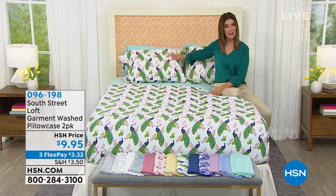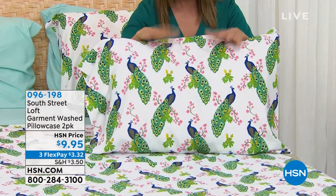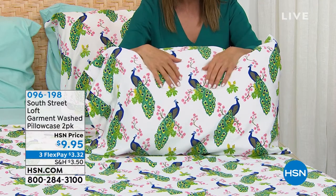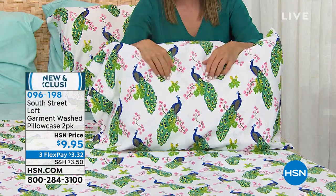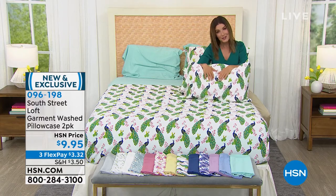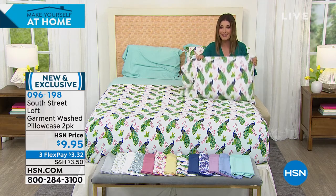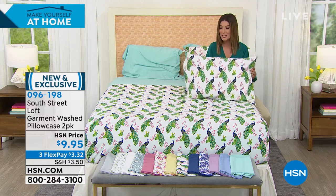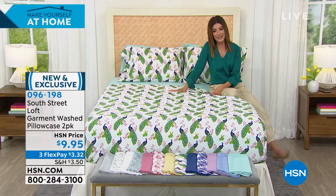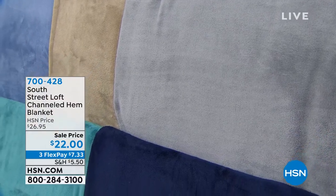If you want an extra set of pillowcases — which I highly recommend, whether you're a pillow lover or want to wash pillowcases more often, or if you're buying sheets in a print and want a solid pillowcase to mix and match — we have an extra two-pack. Choose standard or king for $9.95. That's item 096198. I would order the extra pillowcases early — if you try to call back later, they will probably be sold out.